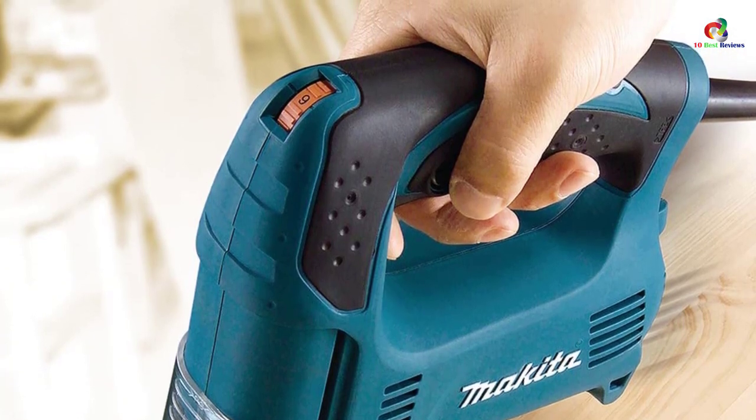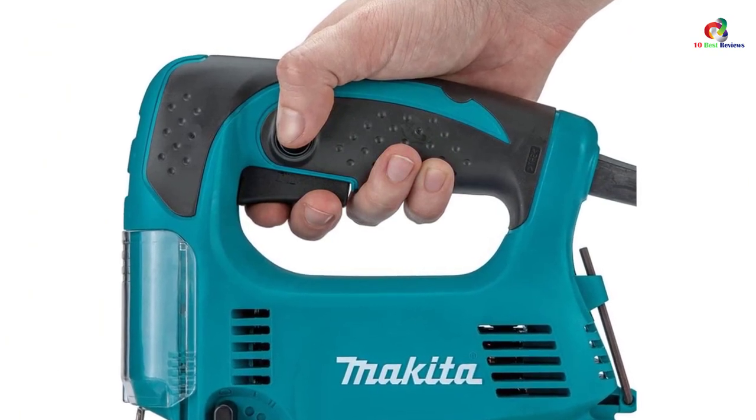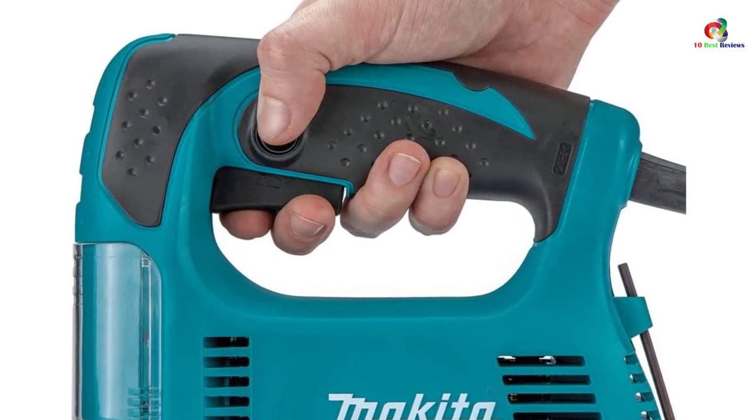This provides optimal cutting performance for a number of materials. The base is made of die-cast aluminum, which adjusts to 45 degrees on either the right or left and stops at 90 degrees for even more solid cutting.